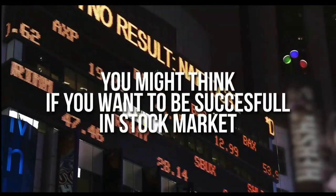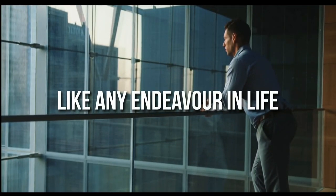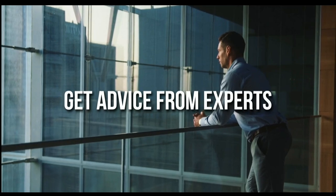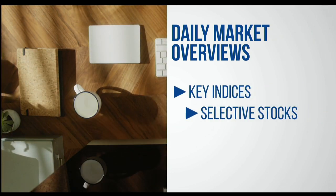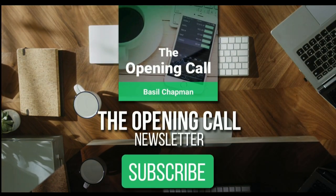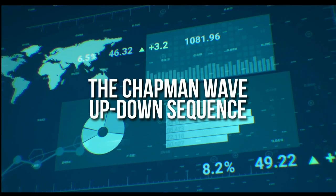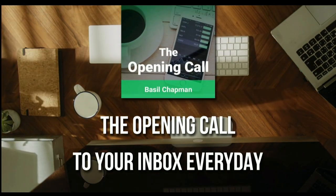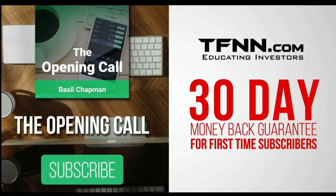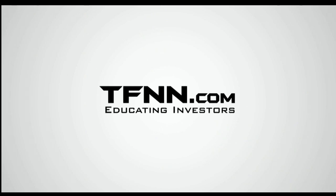You might think that if you want to be successful at trading in the stock market you're going to need a crystal ball — it's impossible to predict the future, right? Like any endeavor in life, before you decide it's impossible, get some advice from the experts. For daily market overviews giving you direction on the key indices, selective stocks, and commodities, subscribe to the Opening Call Newsletter at TFNN.com — written by Basil Chapman, creator of the Chapman Wave trading methodology. The Chapman Wave up-down sequence gives you an edge in identifying price turns, finding the peaks and valleys in stock prices. First-time subscribers get a 30-day money-back guarantee. TFNN.com, educating investors.